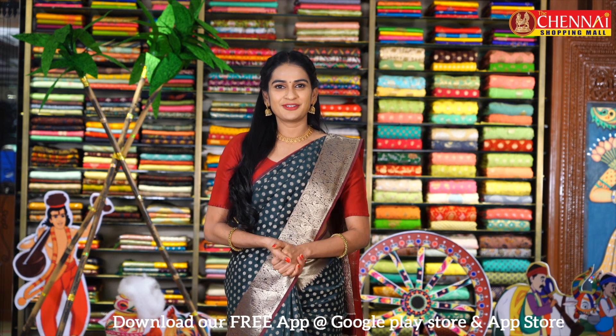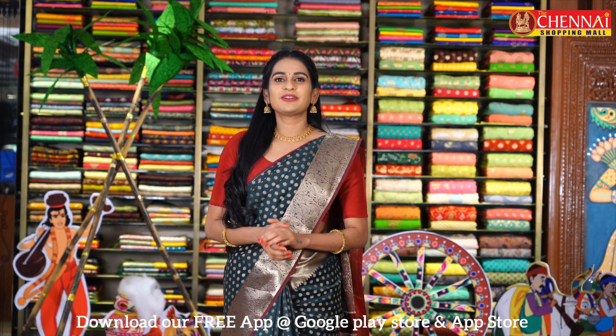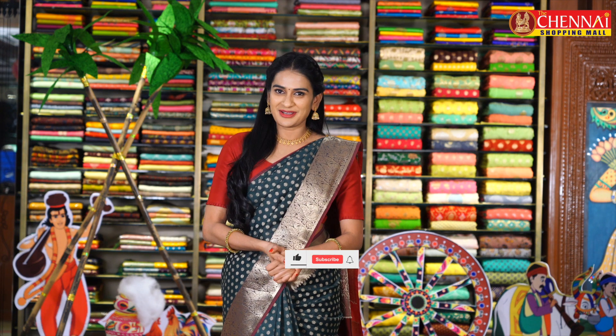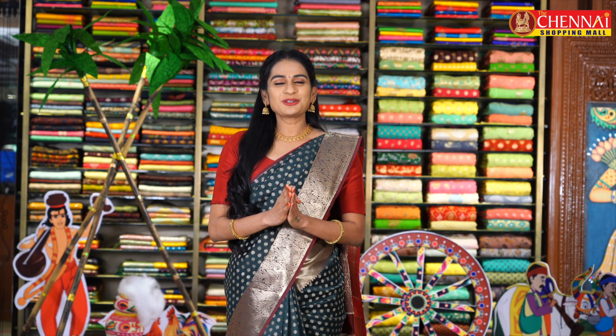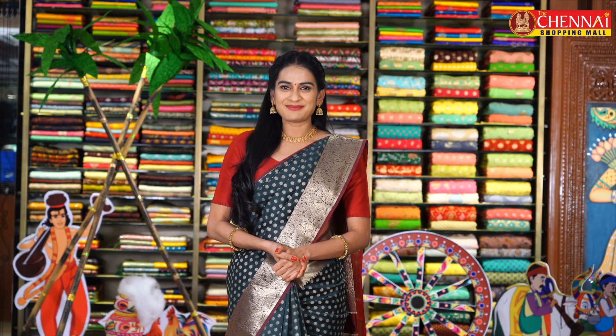You can click on the link in the description to order. You can also use the mycsm app — it is free on iOS and Android. The biggest advantage of the app is easy ordering. See you tomorrow with more collections. Until then, have a happy shopping. Thank you.